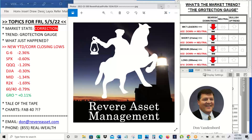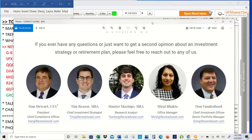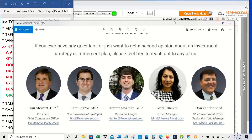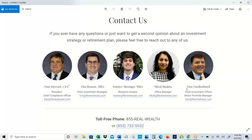Let's get to the tail of the tape and dive into the charts. But first, let's take a look at the team here at Revere. Trend following — that's what we do here at Revere. If you're interested in this approach where we participate in market uptrends, get out of the way in market downtrends, and sideways we take our foot off the gas, give us a call. Email Dan, Tim, Hunter, Mural, or Don at RevereAsset.com, or phone 855-REAL-WEALTH, that's 855-732-5932.